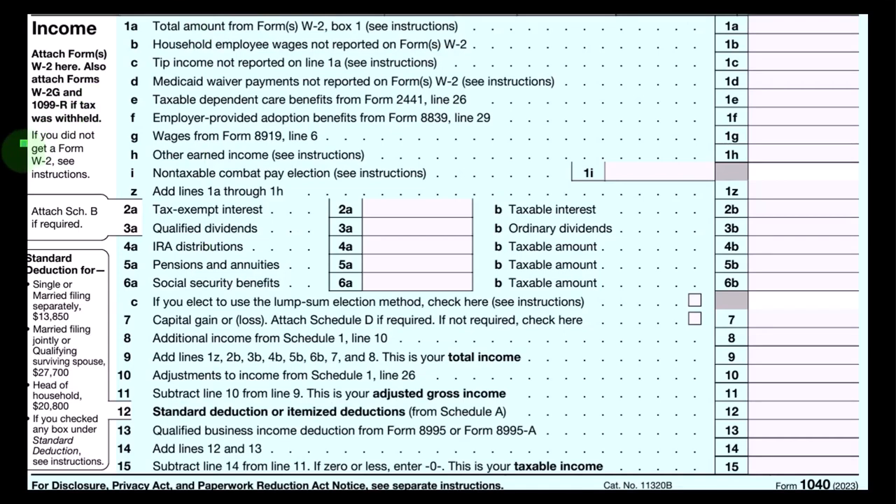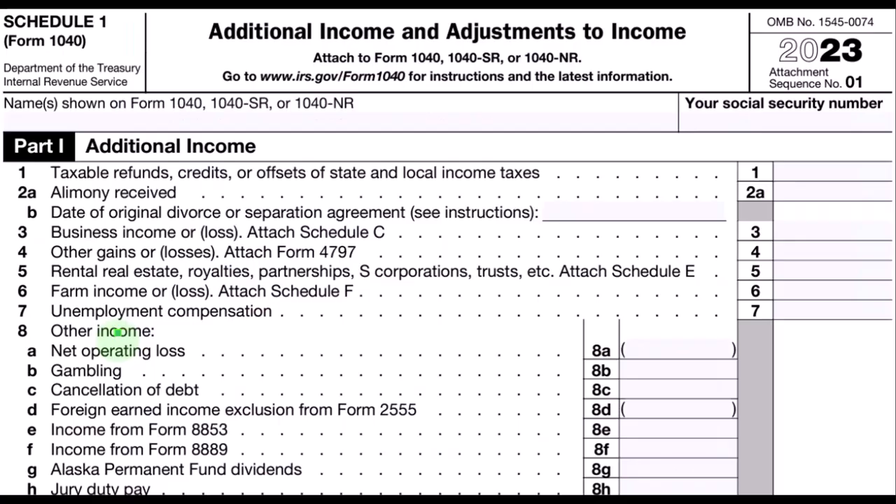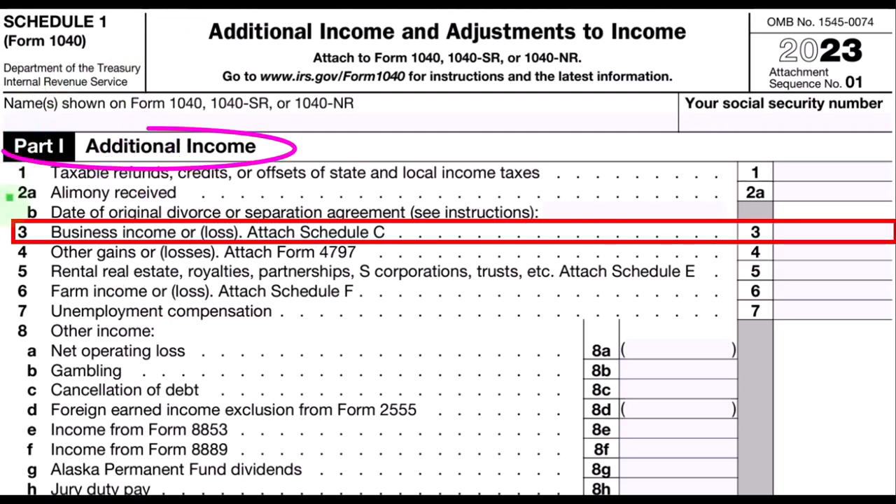This is the first page of Form 1040. The Schedule C ultimately rolls into line eight, additional income from Schedule 1. This is Schedule 1, additional income and adjustments to income, where the Schedule C rolls into Part 1, line 3 — business income or loss from the Schedule C.